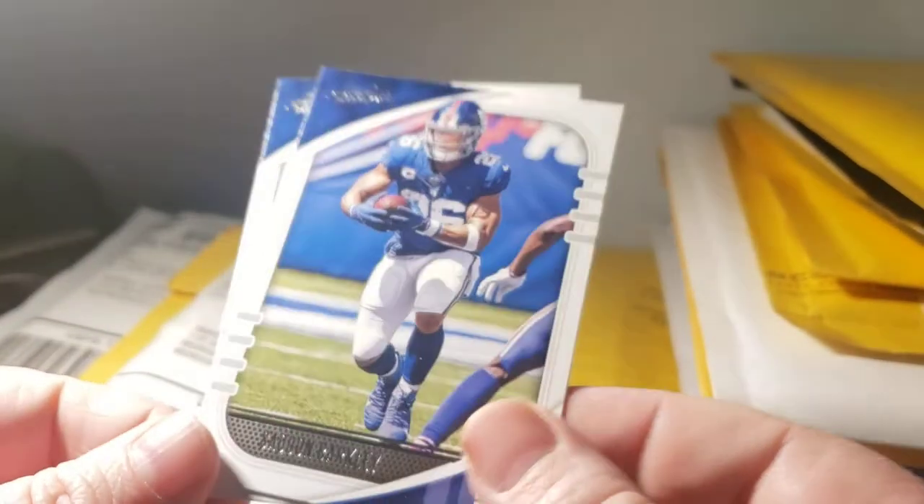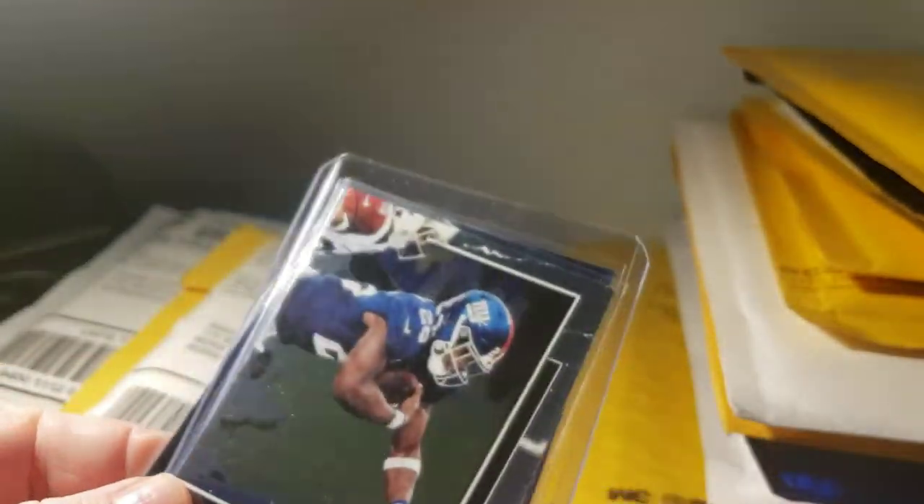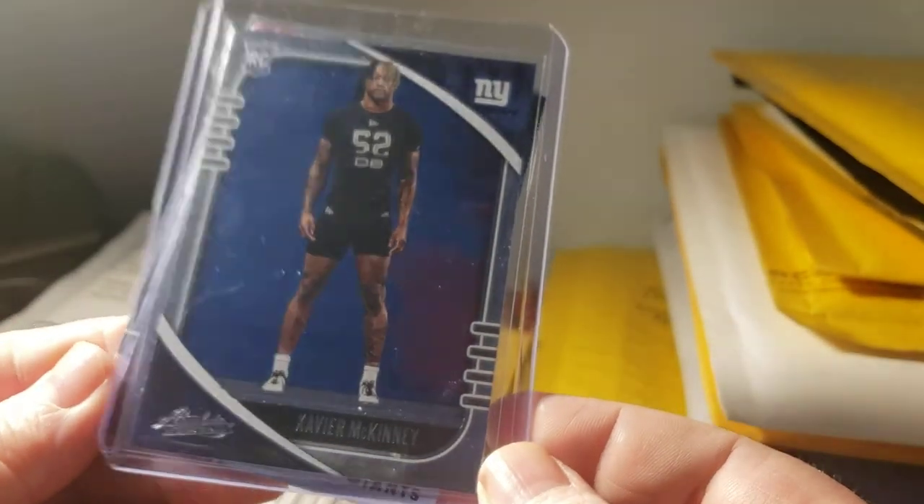This is another online break I did — of Absolute — and I got the Barkley stargazing, Barkley red zone, and McKinney base rookie, which I already have but I could use them. To be honest, it's not a big deal because I can always use McKinneys in my collection for sale. I buy Giants, I don't keep doubles — I try to use them towards sales.